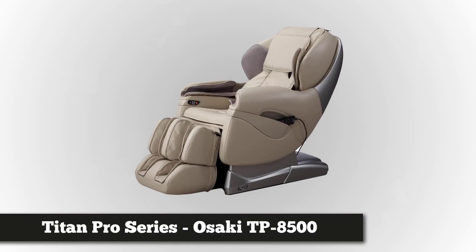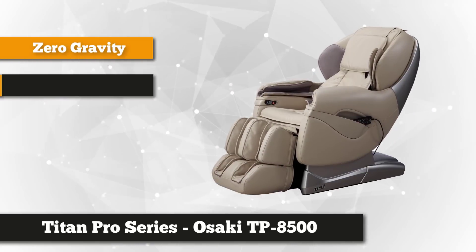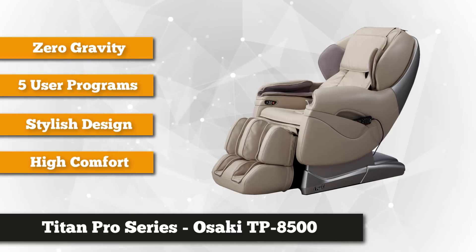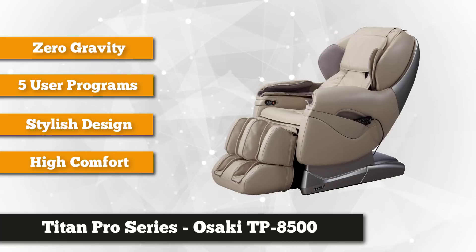At number one is the Titan Pro Series brown faux leather massage chair. It uses state-of-the-art massage technology that maps out, scans, and locates your spine's back width and length and acupressure points to provide a custom massage.